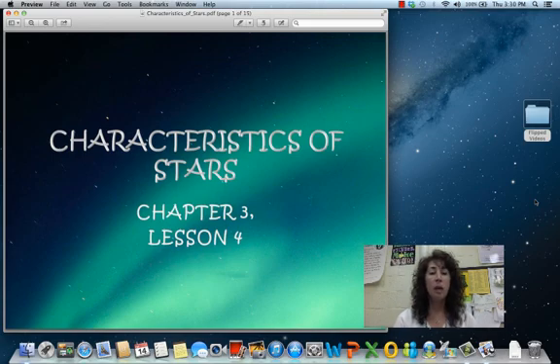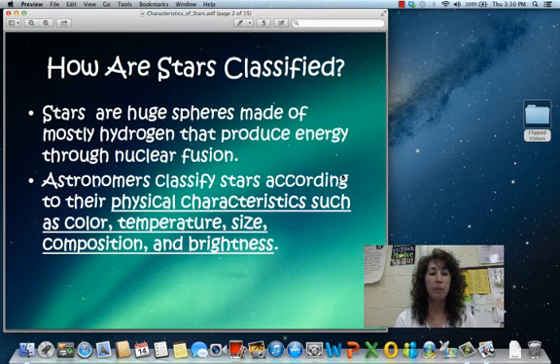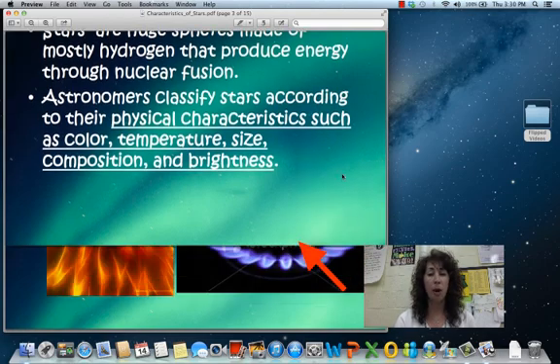Let's talk about some characteristics of stars. Stars are classified a few different ways: based on their color, based on their temperature, based on their size, what they are made up of, and how bright they are.